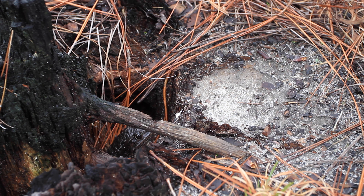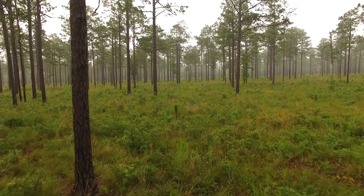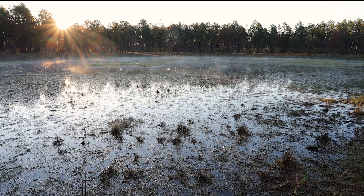Outside of the breeding season, which is in the late winter and early spring, gopher frogs live in stump holes in the longleaf pine uplands. They can travel long distances across these landscapes, sometimes moving several miles from stump holes to ponds.